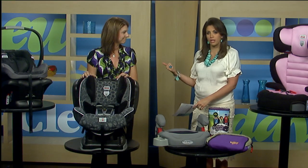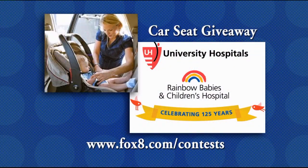Great advice from Jennifer at Rainbow — keep that in mind. We are also giving away a free car seat from the UH Injury Prevention Center. All you have to do is log on to our website foxstate.com slash contest and you could win a free car seat. Thanks so much.